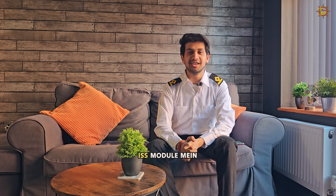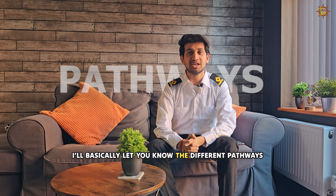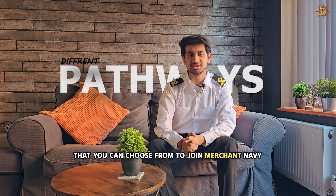Hello, let's start again. In this module, I will basically let you know the different pathways that you can choose from to join the Merchant Navy.